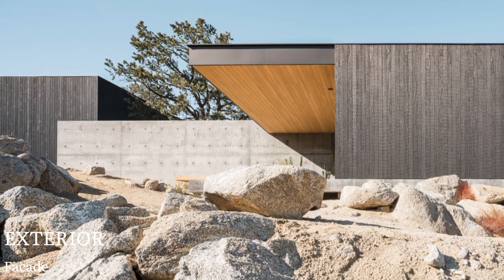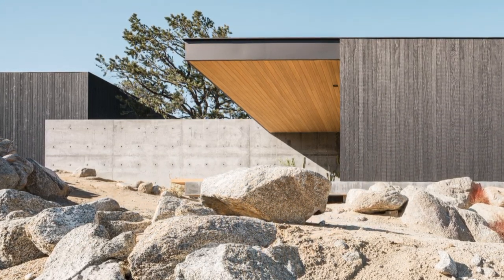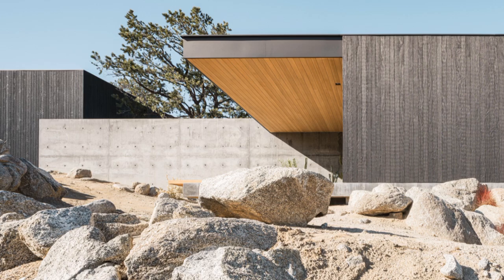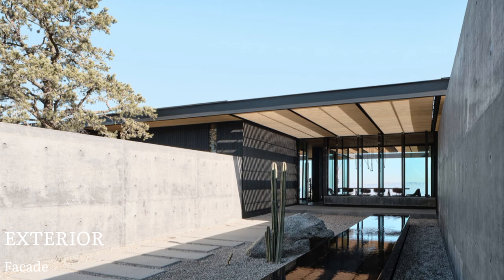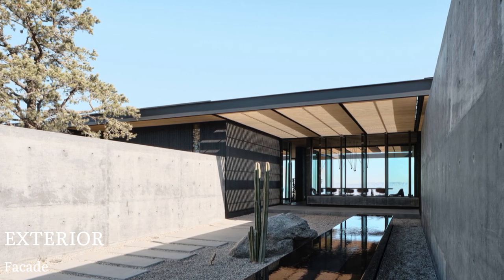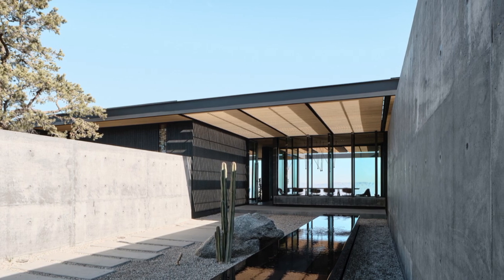Sited on a rocky desert plateau outside of Palm Desert, this single-family residence is tightly nestled within a constellation of boulders. Overlooking the Coachella Valley and the San Jacinto mountain range beyond, the materials of the home were chosen to quietly contrast the lighter palette of the desert landscape.